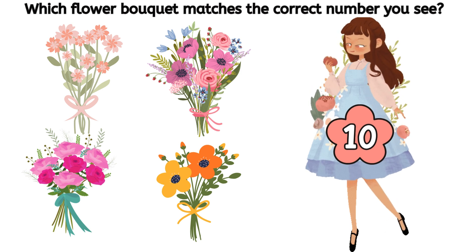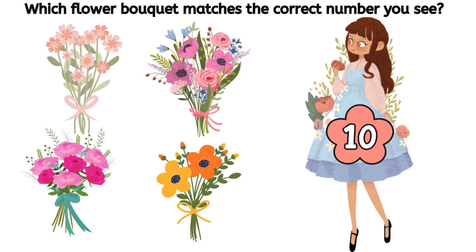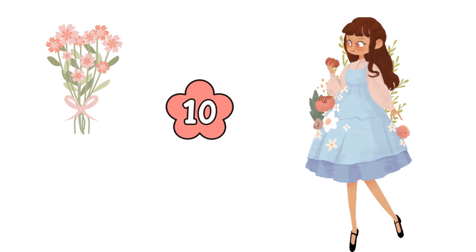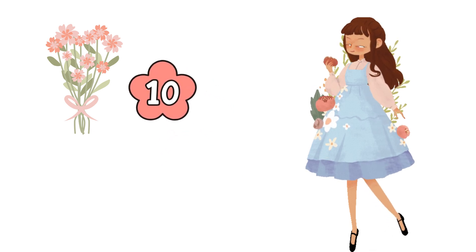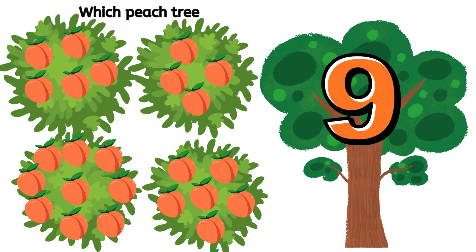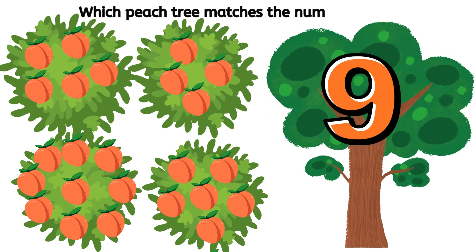Three. Three. Which peach tree matches the correct number you see? Three.